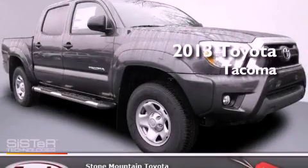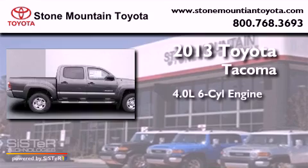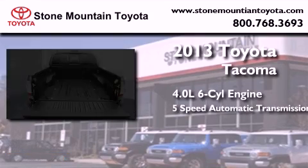This is a brand new 2013 Toyota Tacoma. It features a 4.0-liter six-cylinder engine and a five-speed automatic transmission.